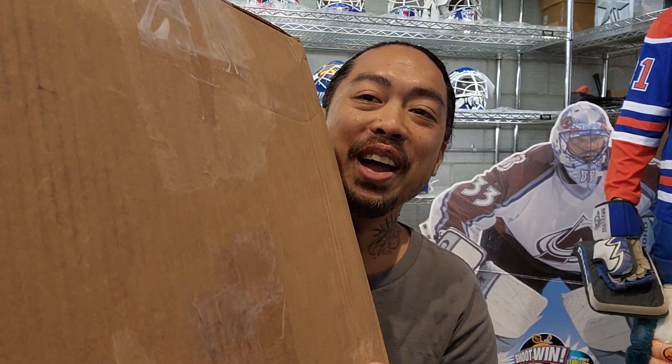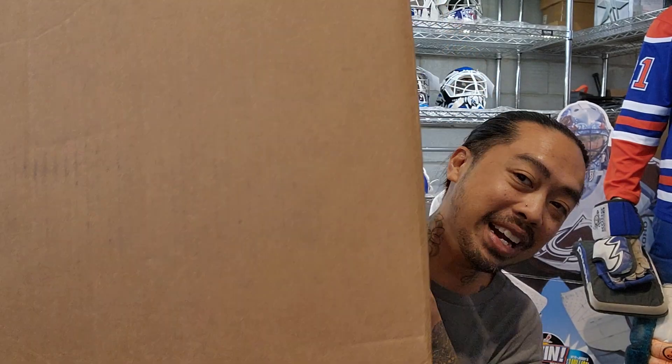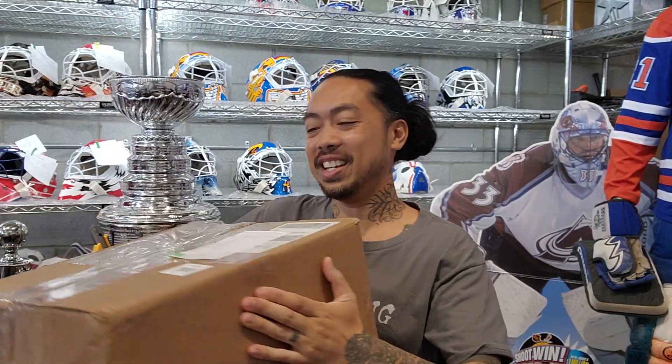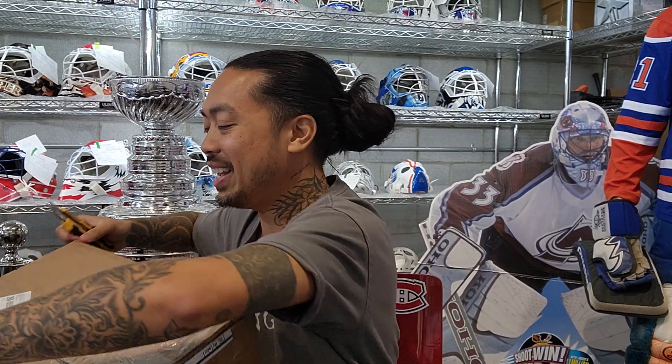Good morning guys, a live unboxing today — a real unboxing — and this one comes from Vegas. What's funny is when it's game worn Vegas masks, I don't really ask questions, I just say yes to everything. So we got a mask in here and I'm not even sure which year, which goalie. Was it Aiden Hill, Logan Thompson? I don't know. But if it's Golden Knights, I say yes — it's a sure sale, somebody's gonna buy it for sure.